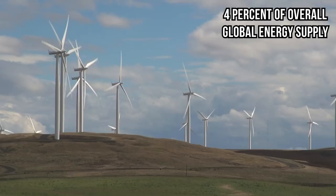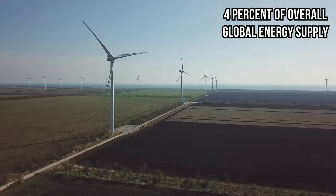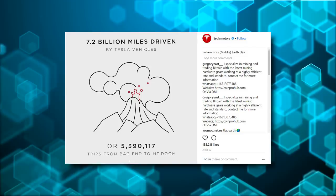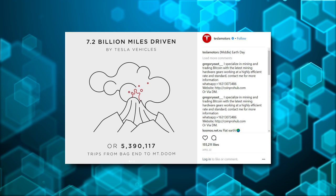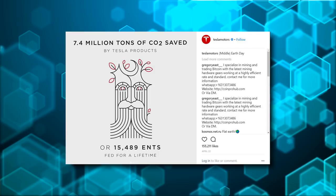Wind power now accounts for 4% of overall global energy supply, according to the International Energy Agency. Tesla has racked up 7.2 billion miles driven, 10.3 billion kilowatt-hours of solar produced, and 7.4 million tons of CO2 saved by Tesla products — 2 billion more miles than July of last year, less than a year ago.